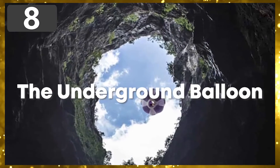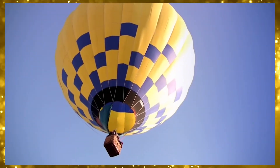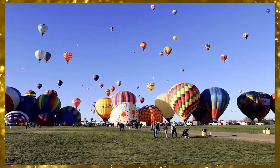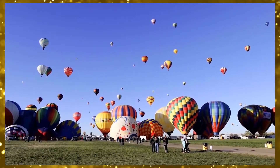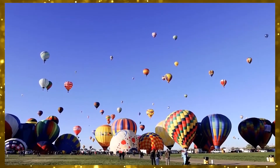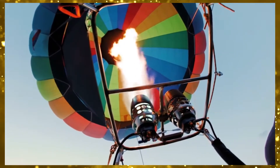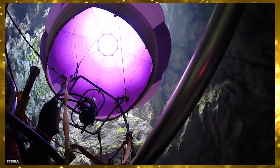Number 8: The Underground Balloon. When you think of a hot air balloon, one thing that seems obvious is that they're full of hot air and fly up into the sky — but that doesn't always have to be the case. Amazingly, in 2014, an Australian pilot set the world record for flying a hot air balloon deeper underground than most people have ever been.